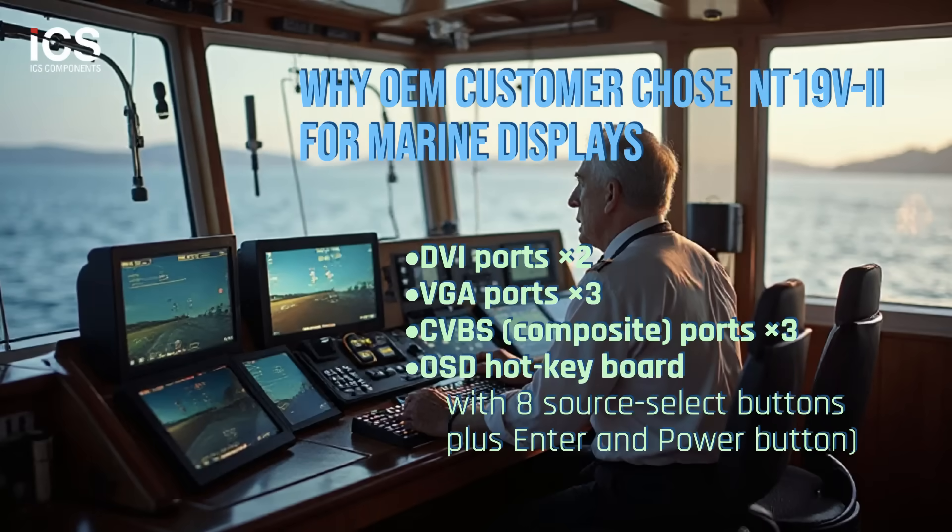In yacht environments, displays often need to support multiple input sources simultaneously: navigation chart plotters, radars, sonar units, rear or deck cameras, and entertainment feeds. Accordingly, the NT19V2 integrates eight video inputs — 2 DVI, 3 VGA, and 3 CVBS.